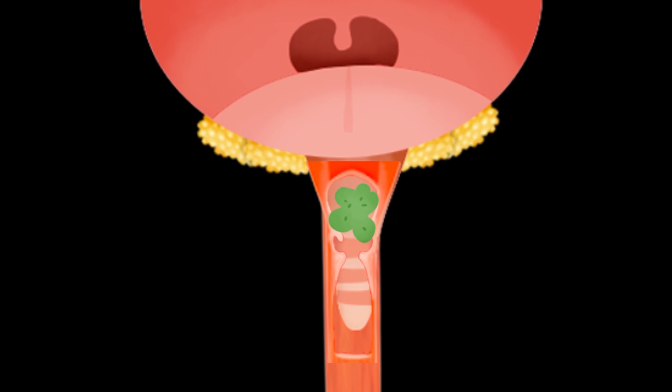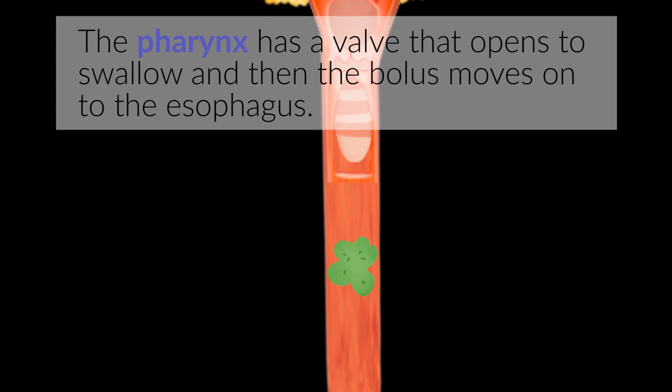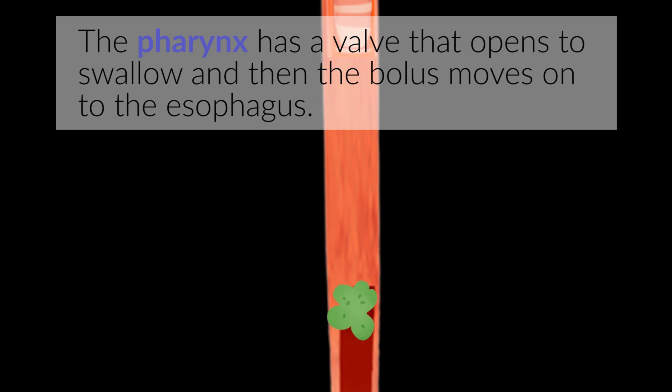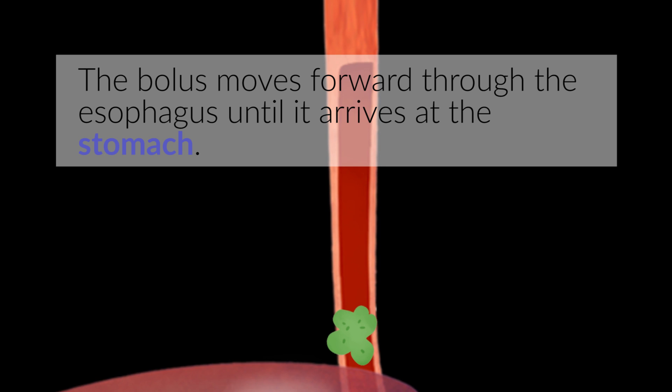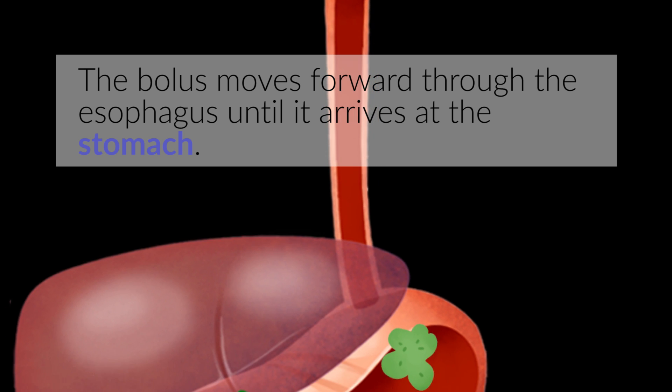The pharynx has a valve that opens to swallow, and then the bolus moves on to the esophagus. The bolus moves forward through the esophagus until it arrives at the stomach.